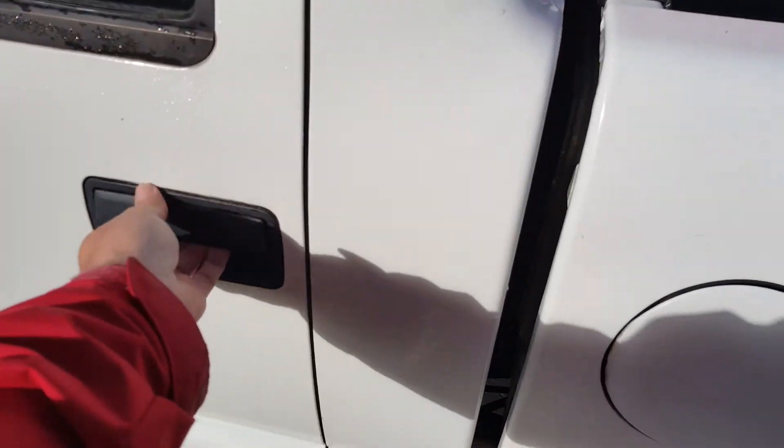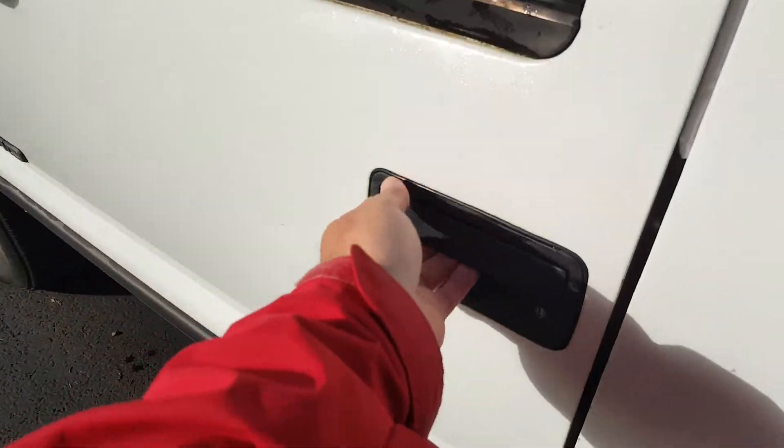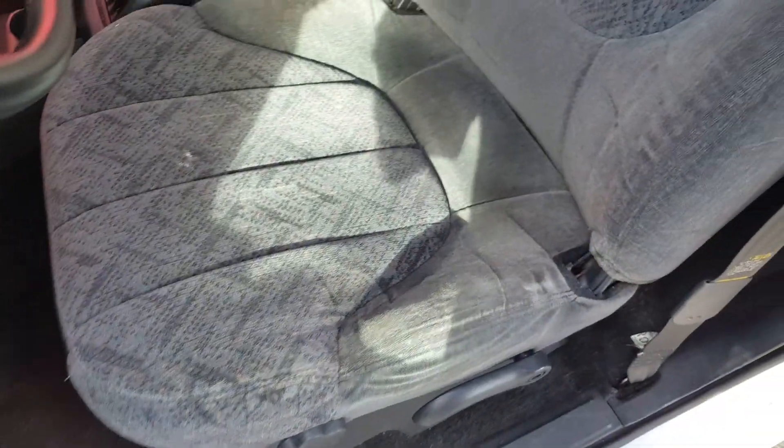Let's take a look in back. Seats look really good, the headliner's in good shape, door cards look good. It looks like it's got power windows back here. Up front you've got power windows, locks, and mirrors. Door card looks really good. The driver's seat looks actually pretty good — got a little bit of wear here but it's not ripped. Passenger seat looks good.